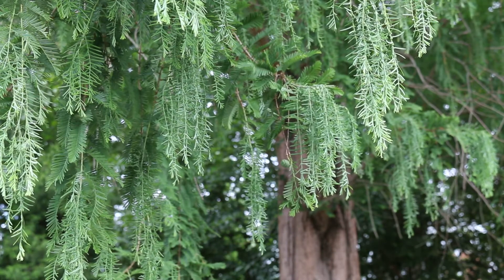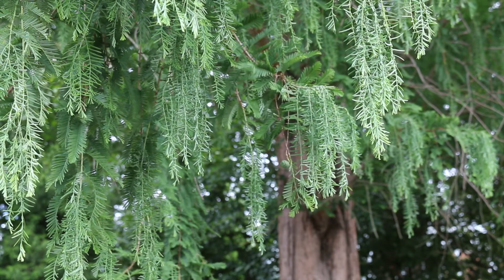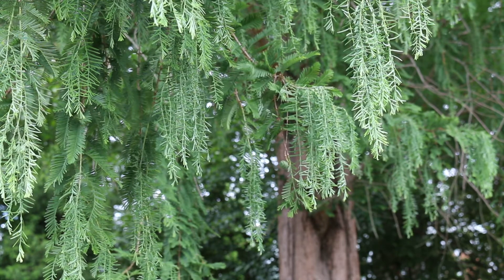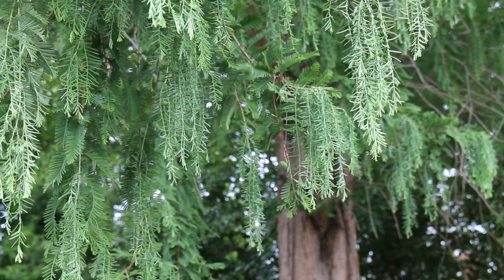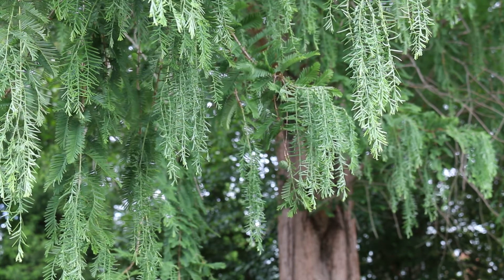Here's a landscape tip for this plant: beautifully planted in groves or singly, good for wet sites, and it is a true fossil tree.